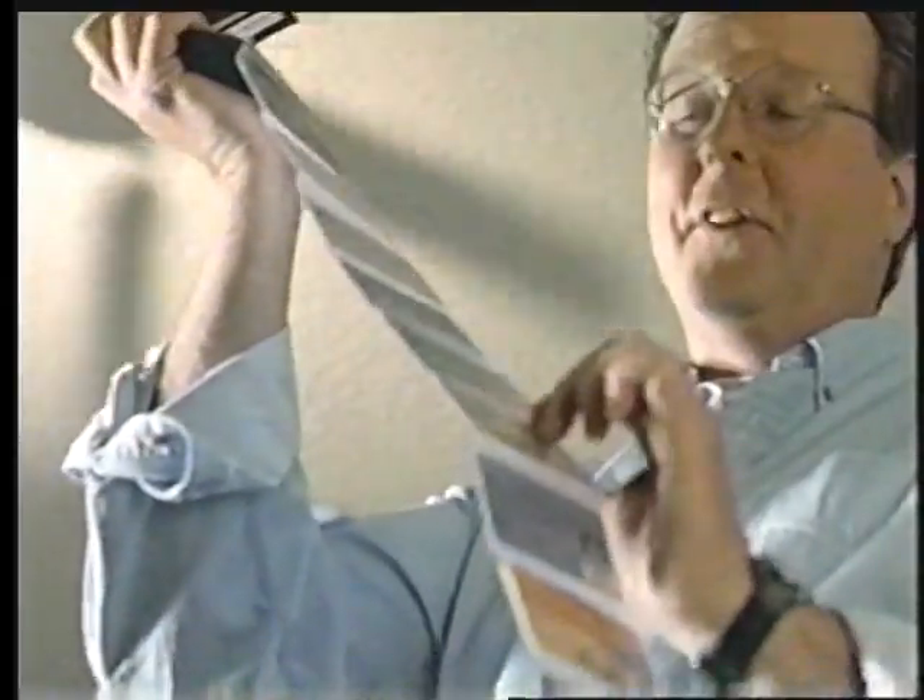Well, this one's for work, this one's for emergencies — it's got a really high limit. This one I got because it's got clout. This one's got a pretty cool hologram. And all the others, I was pre-approved for, so I figured, why not?